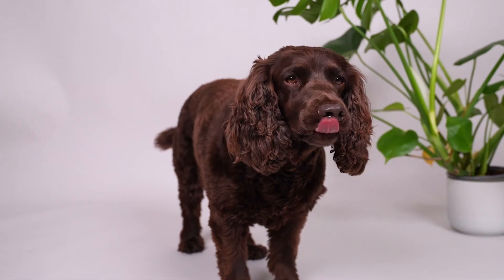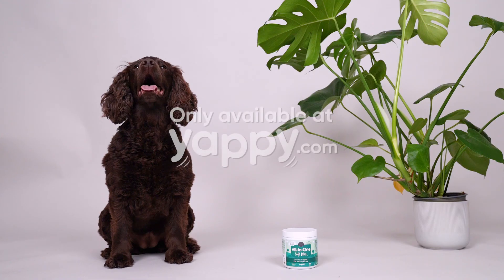Vet approved and most importantly, PIPA approved. Only available at yappie.com.